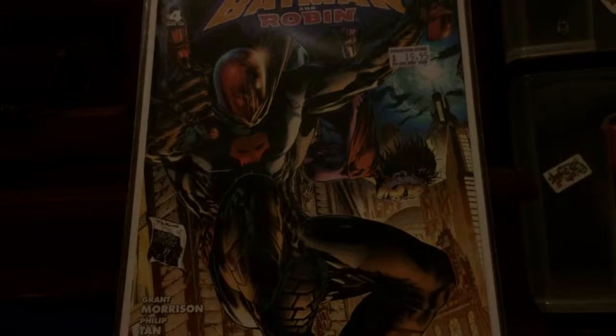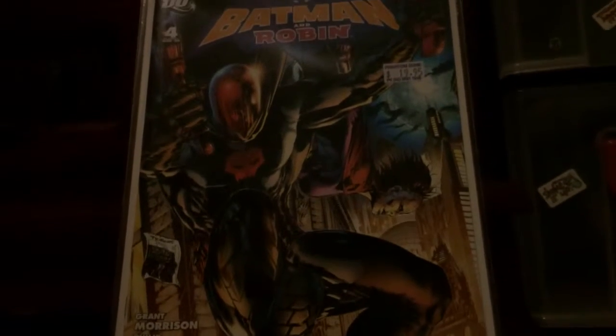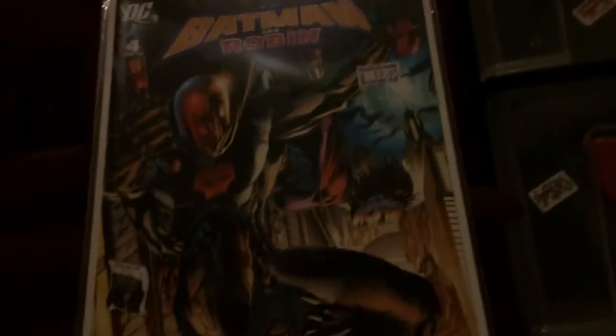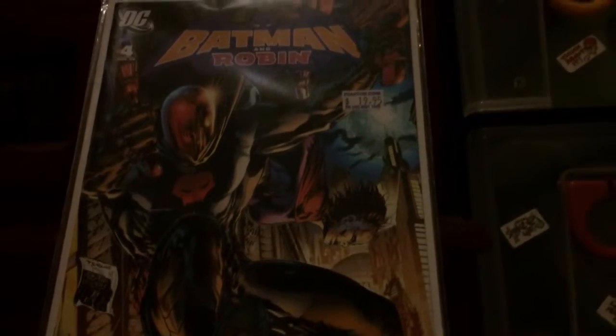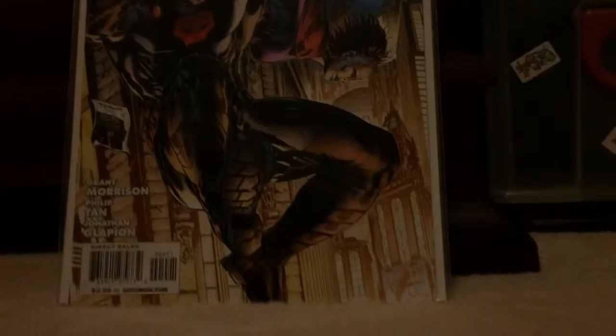Hi guys, this is Not Joking Comic Reviews and I'm back again with another comic book haul. Sorry for the lack of videos — I've been away but still collecting. This video is just going to cover all the variant comics I picked up for ridiculously good prices. I haven't paid more than $3.50 for most of these, which is brilliant.